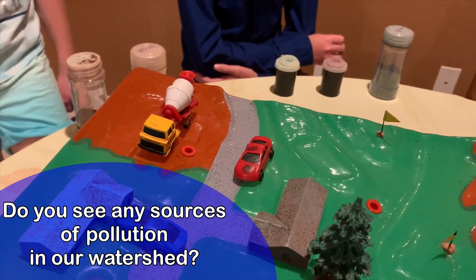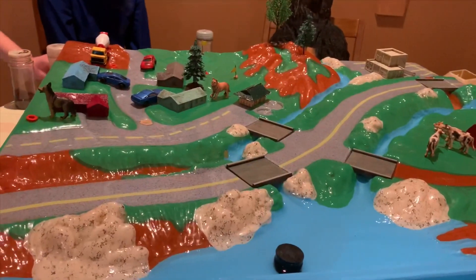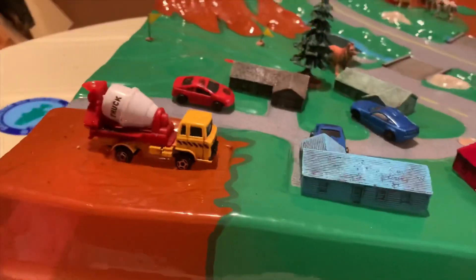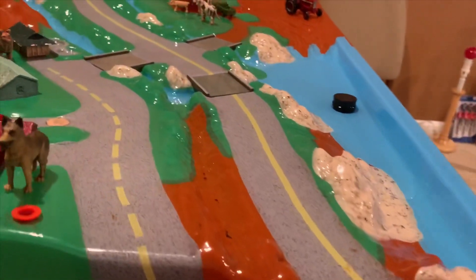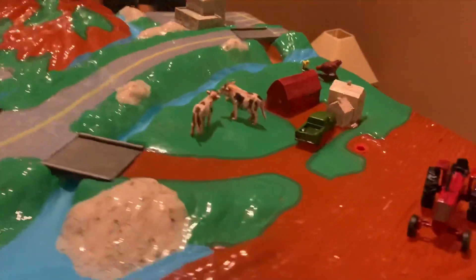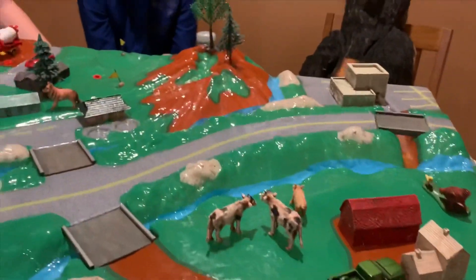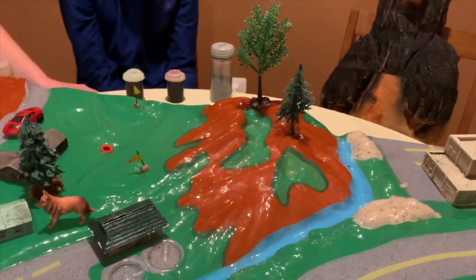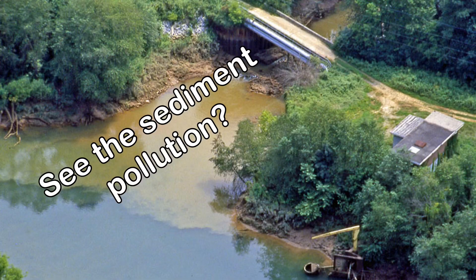Back here is a golf course and we also have a construction site going on. Do you see any sources of pollution in our watershed? What are all the brown areas? What is that stuff? Brown areas — dirt! Good job, that's right. Dirt, or soil, or sediment, is a potential pollutant. Think about it: if you're a farmer plowing the fields, or a construction worker digging up the land, or you've cleared trees off of the mountain, you're loosening up the soil.